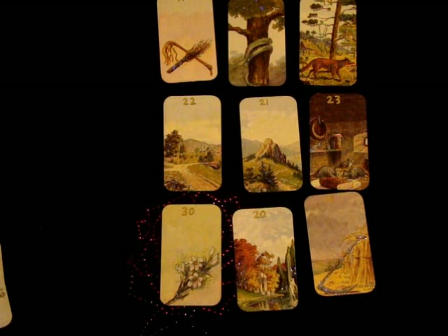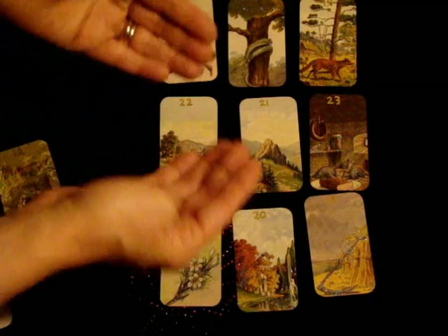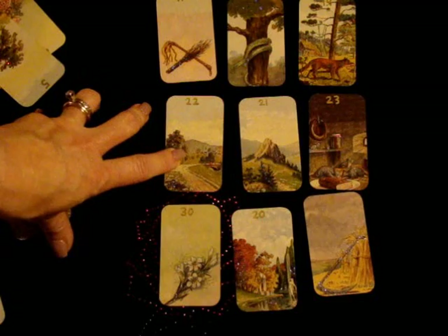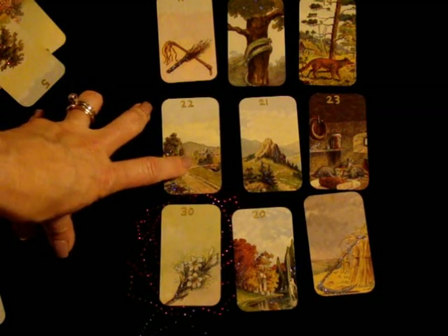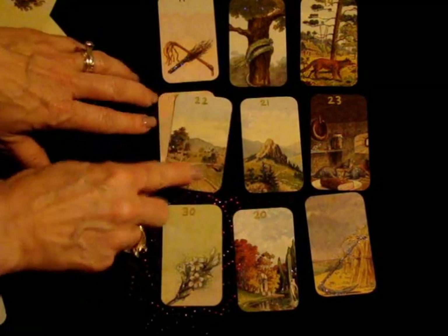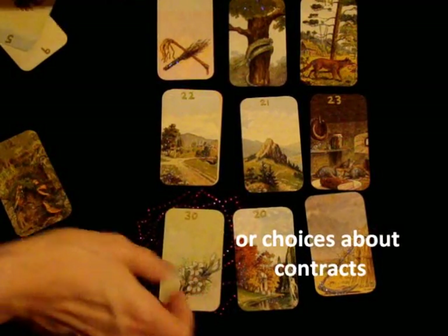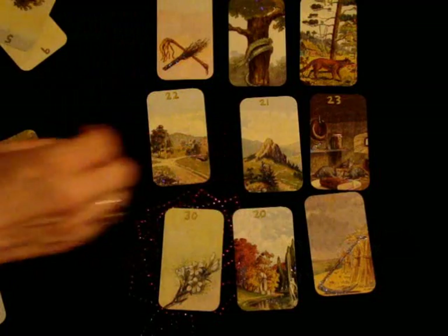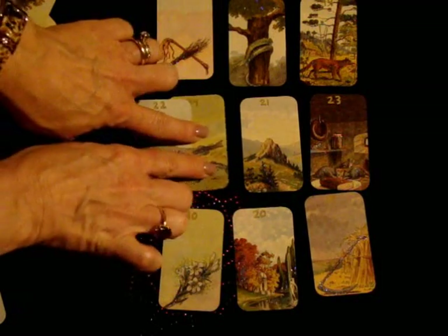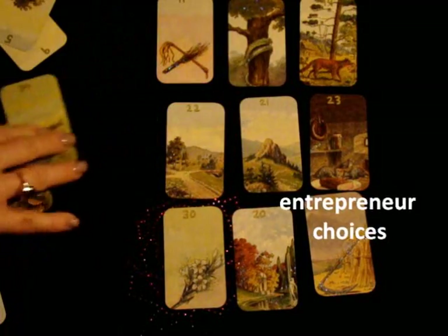When you do the grand tableau or nine-card spread and you put them on houses, take into account the house card that's underneath it. Let's suppose the path falls on the house of the ring — that would be choices about commitment. So the choice would have to do with committing to something. If it happens to be on the house of the fish, the choices are directly impacted with money or gain, and that will relate to the two adjacent cards.